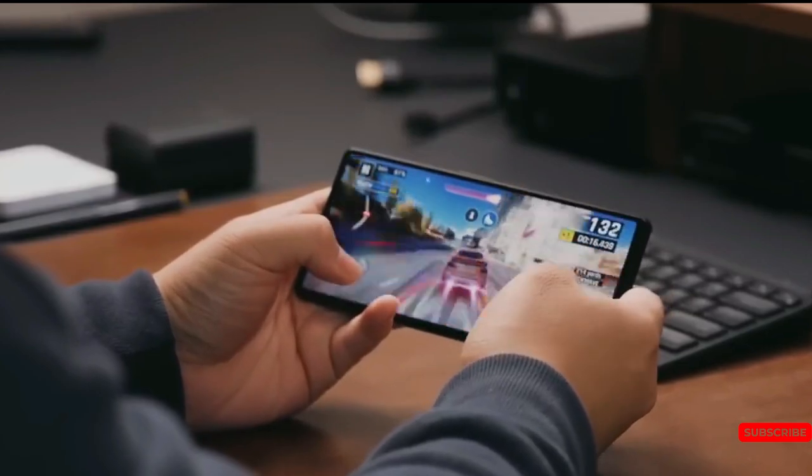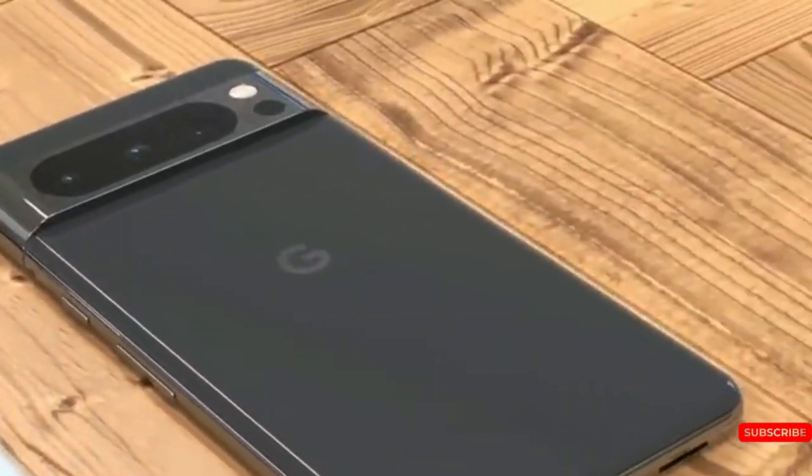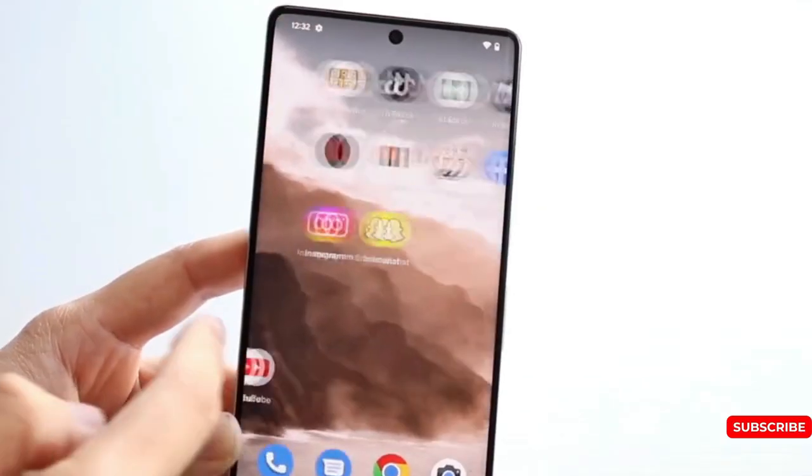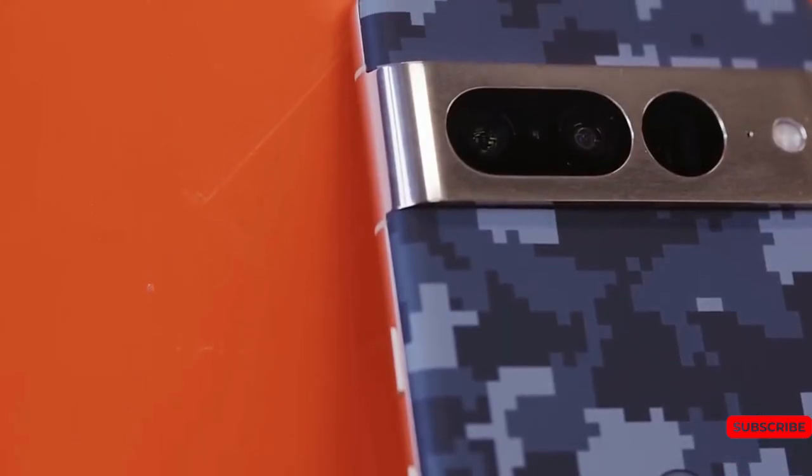The marketing materials show off the official silicone cases for the Pixel 8 and Pixel 8 Pro. The Pro comes in bay, charcoal, mint, and porcelain colors, while the Pixel 8 gets rose, mint, charcoal, and hazel.